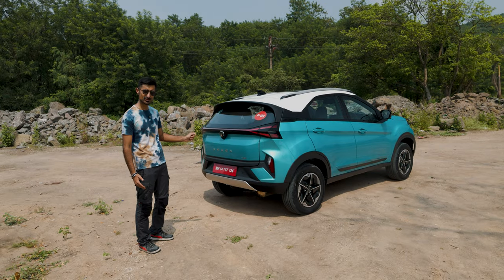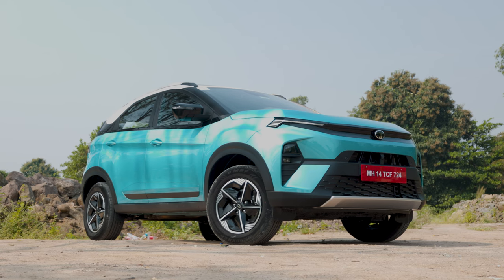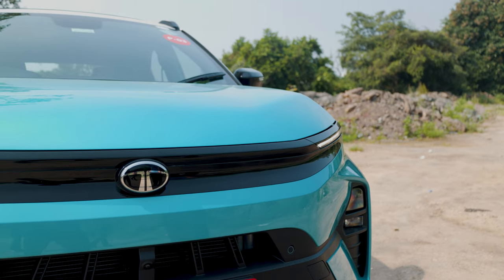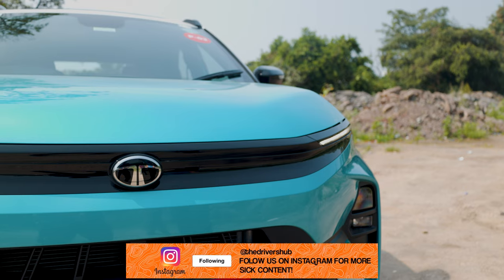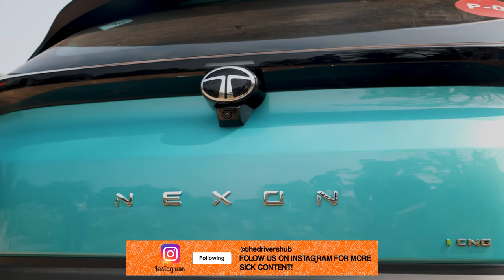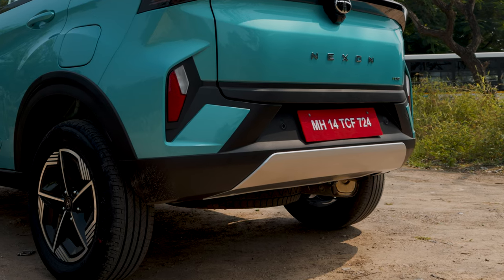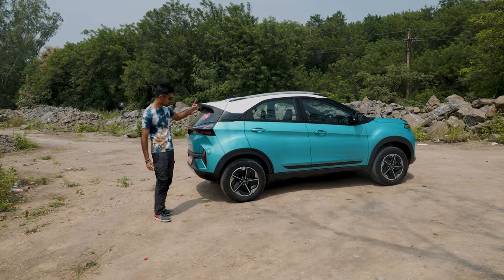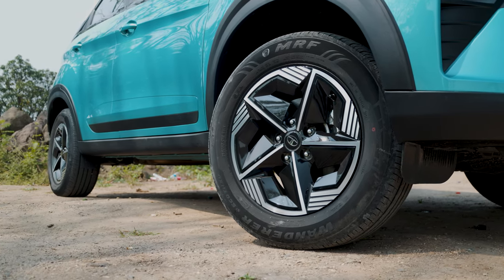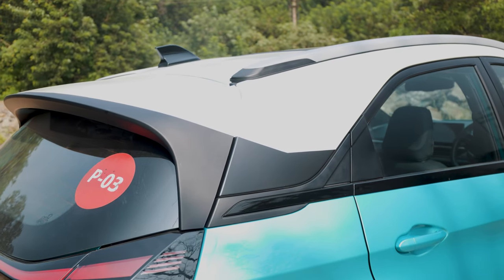Talking about the looks, the Nexon iCNG shares quite a lot with the Nexon EV. Cool thing about the Nexon iCNG is that it comes in really nice colors, especially this one. This is the Creative variant in this Creative Ocean color, which is a very bright teal sort of color that looks really nice. From the back, you can see that the body cladding and the rear bumper is quite plasticky but it does get a shiny bit of trim right underneath. Moving on towards the side profile, you get a set of aero wheels like the Nexon EV to increase mileage and reduce the drag coefficient. In the Creative variant, you also get the option of choosing a black or white roof.